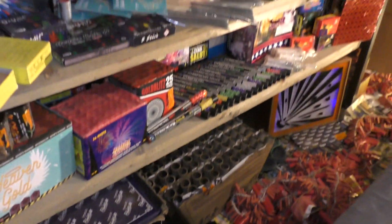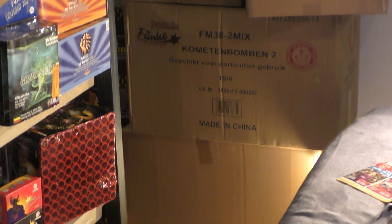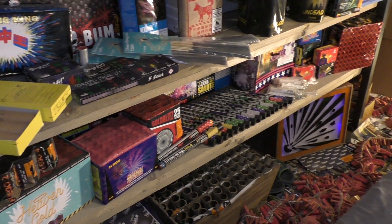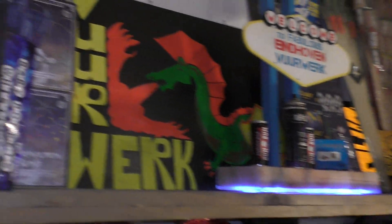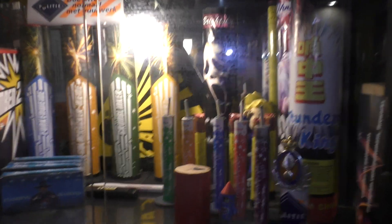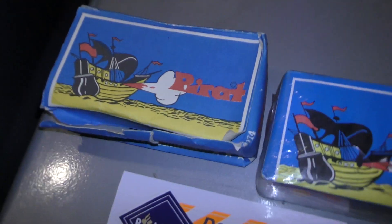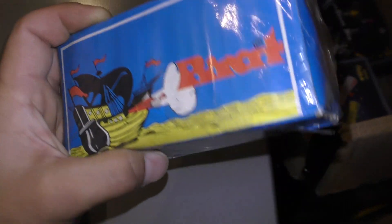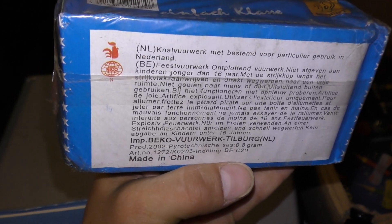Maar goed, nog één overview. Kleine bescheiden collectie. Over de lol. Ja, dan heb ik die allemaal weer gehad. En dan komen we bij het laatste deel. Die zijn toch wel belangrijke stukken voor mij. Pirates. Deze is van Beko, geïmporteerd door Beko moet ik zeggen. Voor degenen die Beko kennen. Nog met de Haan Nico logo erop.